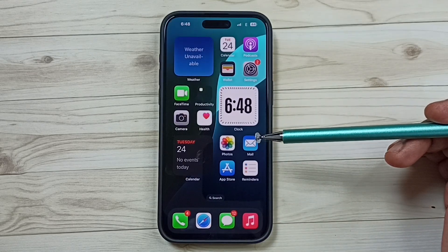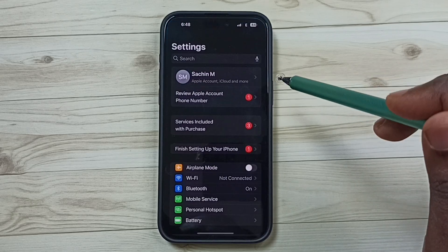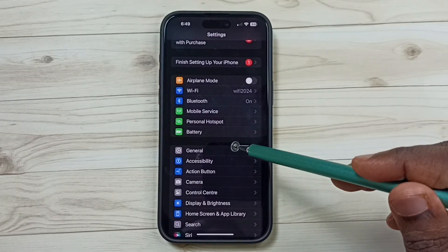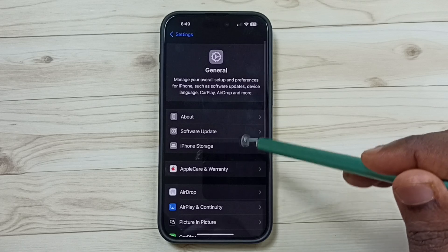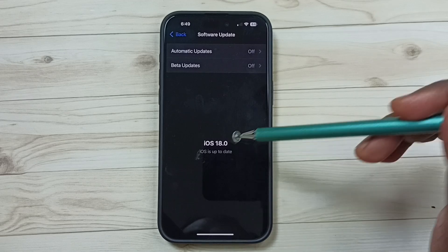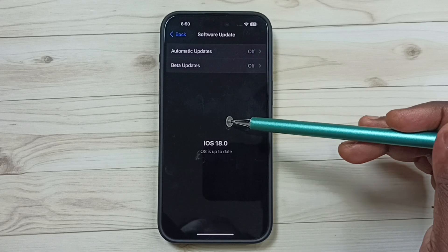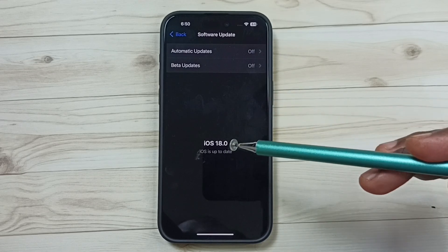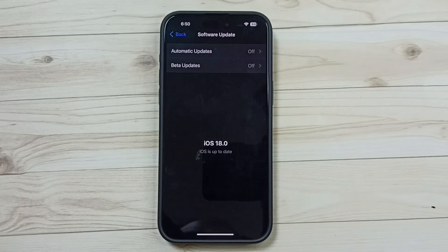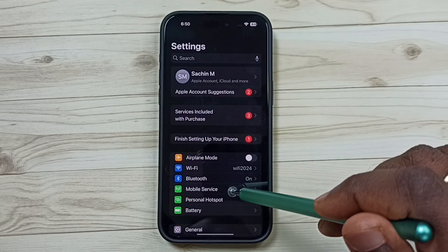If method four is not working, go to method five. Again go to Settings, tap on the Settings icon, scroll down, tap on General, then tap on Software Update. Check for a software update — if there is one, download and install it. That should help fix the personal hotspot not working issue.